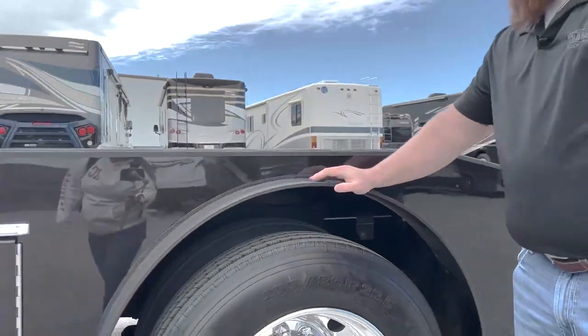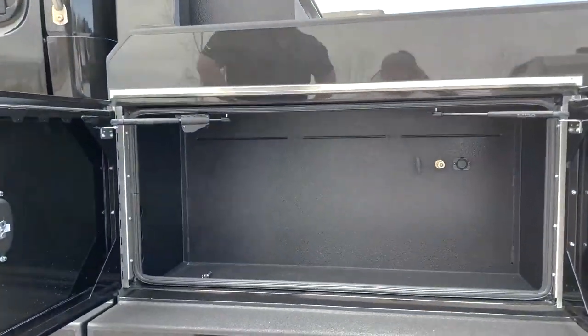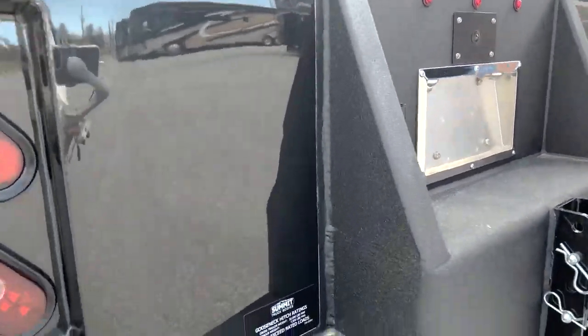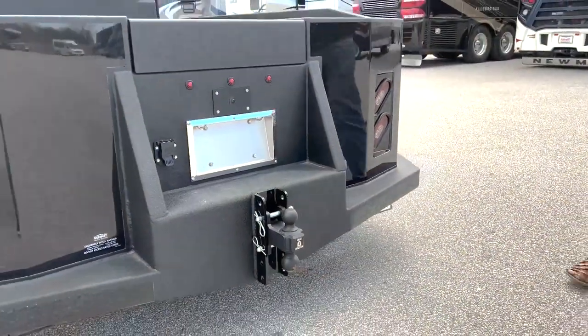The M2-106 Hauler also features a durable and reliable transmission system, with a 6-speed Allison automatic transmission that ensures smooth shifting and maximum performance. Additionally, it comes with a range of advanced safety features, such as lane departure warning, collision mitigation, and rearview cameras, to keep drivers and their loads safe on the road.